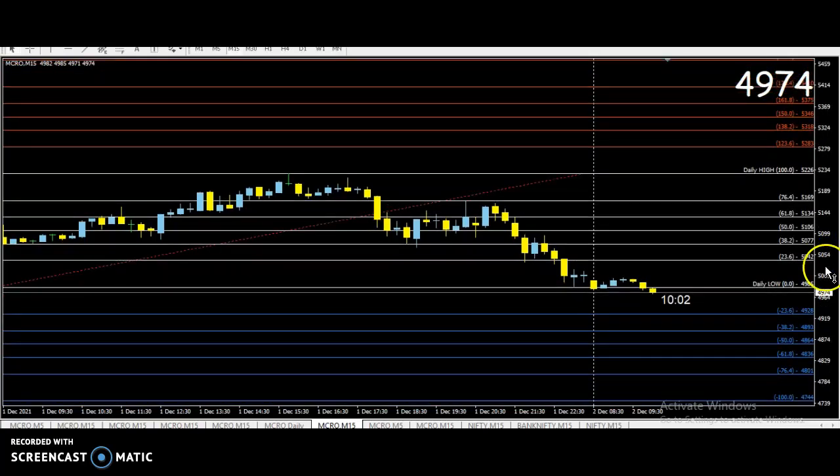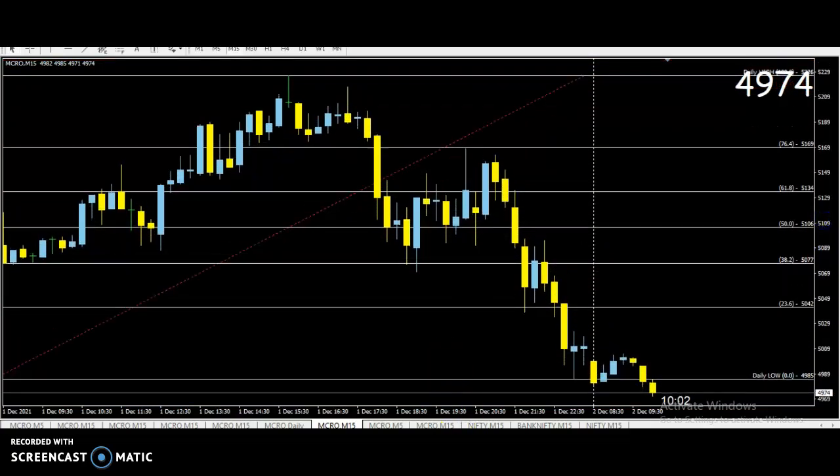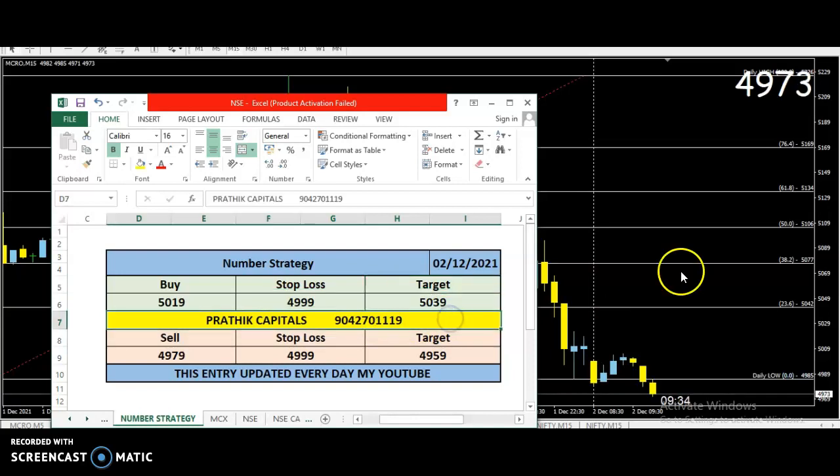4864, 4881, 4744 — that's why we try to buy. This is our strategy. Sell level 4979, target is 4959, target is 5019, target is 5039. Nifty.